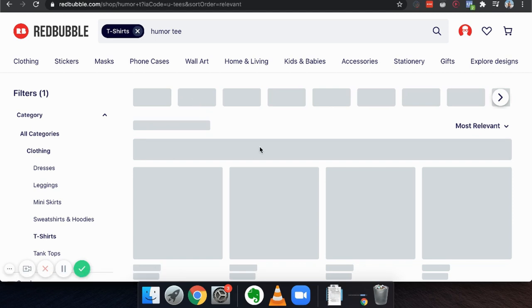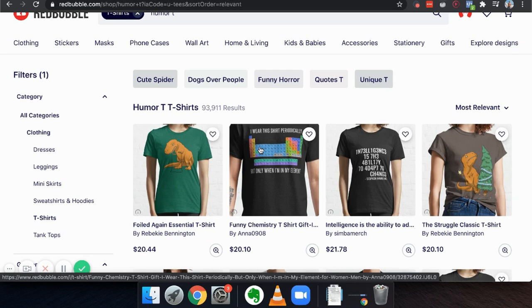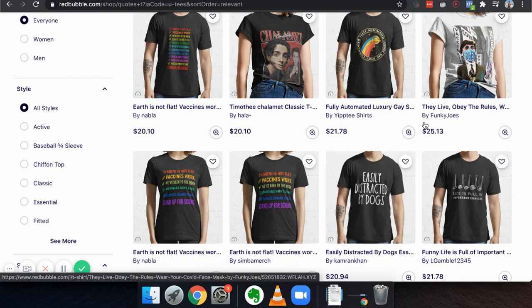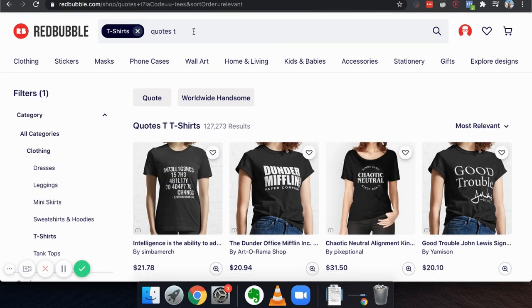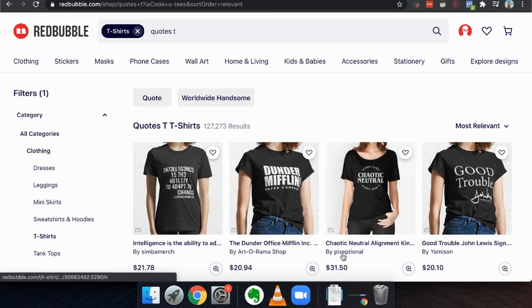Inspirational quotes do really well — t-shirts with 'breathe,' 'love,' 'gratitude.' Look at this: 'Easily distracted by dogs' — you don't have to be an artist to put that on a t-shirt. People like Simba, Nabla, Kamra Khan, El Gamble — all ordinary people just like you who saw a video like this and tried it. When someone types in 'quote t-shirts' and buys it, you get paid directly without doing anything else. It's the most passive way possible and it's completely free.